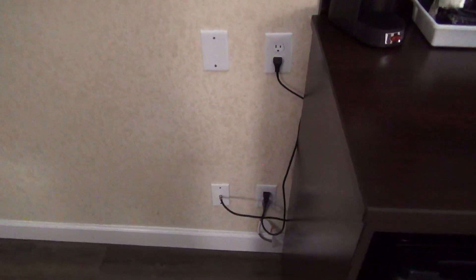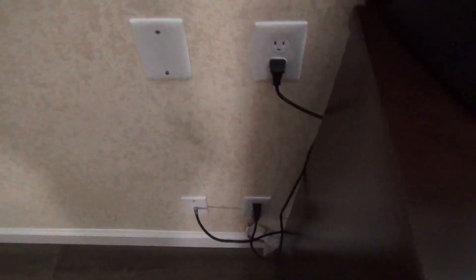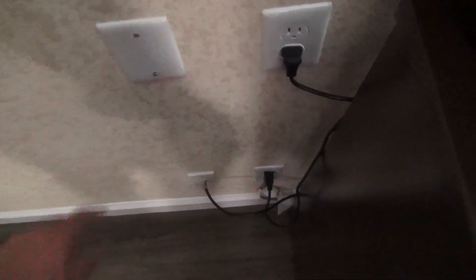Kind of funny how they have a bunch of wall jacks. Maybe there was a desk here at some point — that was a telephone jack. That would actually make perfect sense, because this space over here is relatively empty.